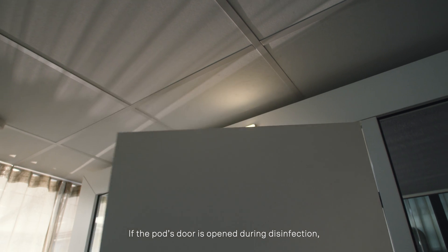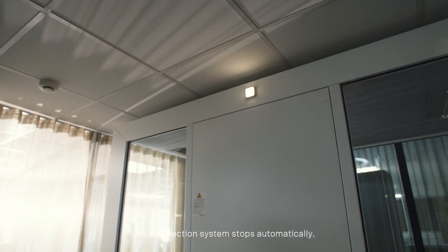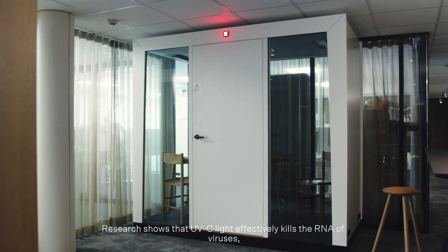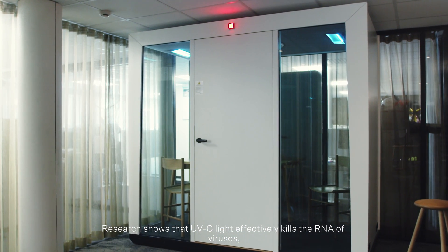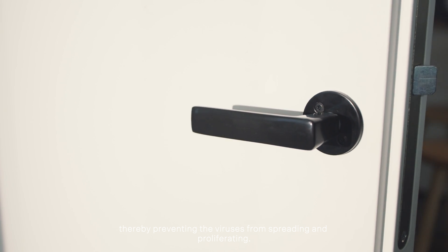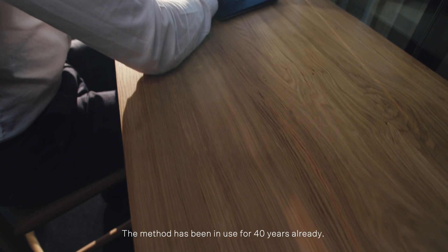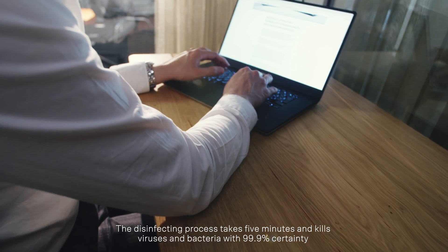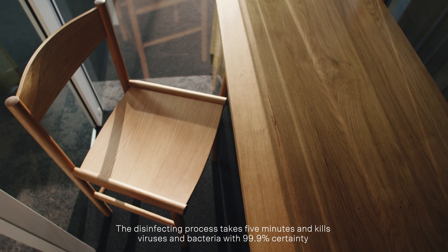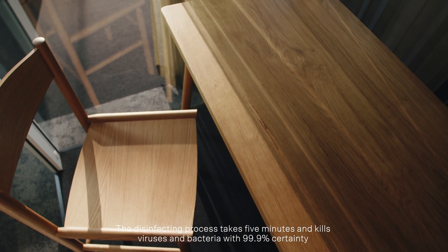If the pod's door is opened during disinfection, the disinfection system stops automatically. Research shows that UVC light effectively kills the RNA of viruses, thereby preventing the viruses from spreading and proliferating. The method has been in use for 40 years already. The disinfecting process takes five minutes and kills viruses and bacteria with 99.9% certainty.